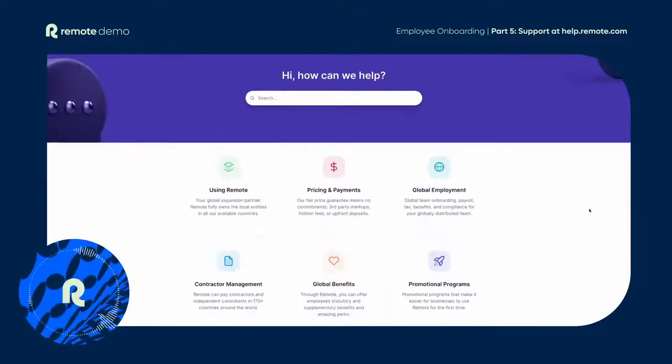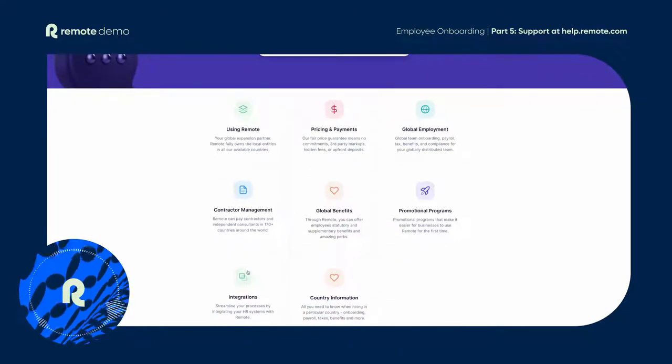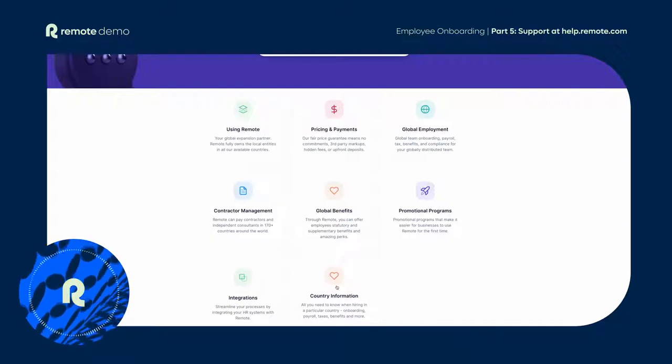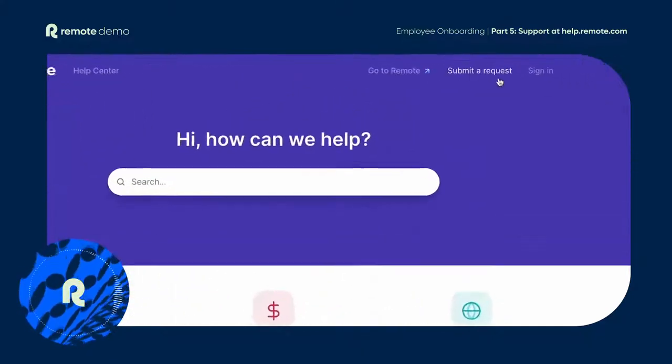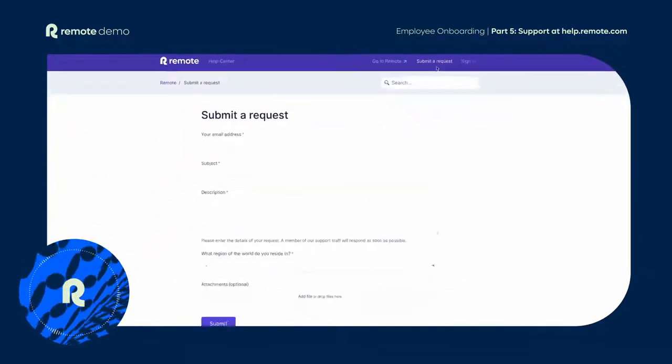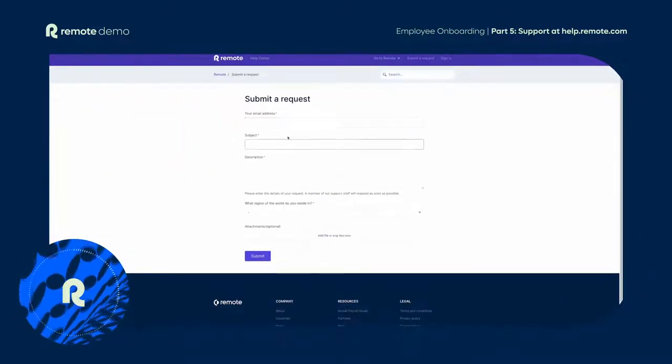And of course, if ever you or your hire needs more information and can't find the answer, we're here to help. You can visit our Remote help centre at help.remote.com anytime — you'll find lots of helpful articles on a range of topics. You can also submit a question to our team of HR specialists who are here for you with 24/7 global support.